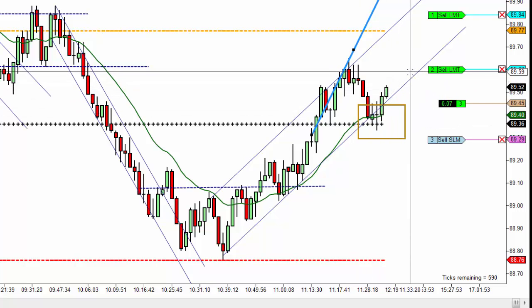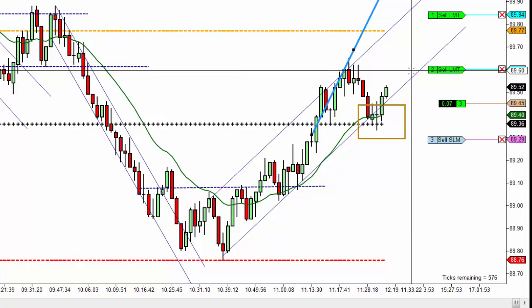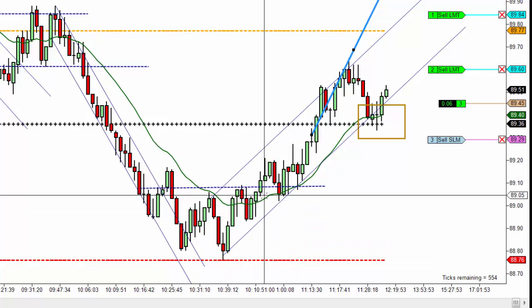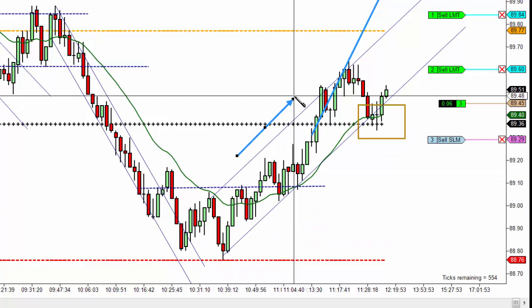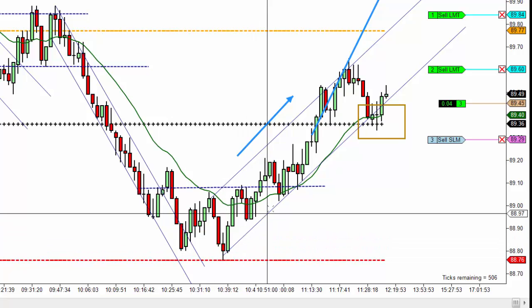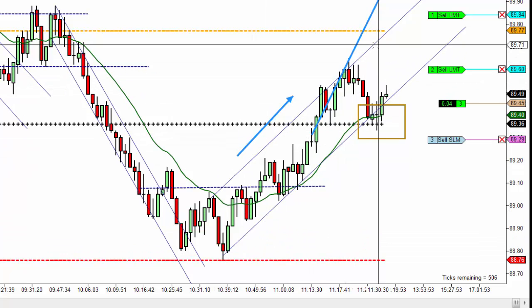You'll see that right now. I took some editing — this video is only going to be three minutes long. You'll see where it comes back, and then when I moved my stop to break-even plus one, the price came back and took me out right here.